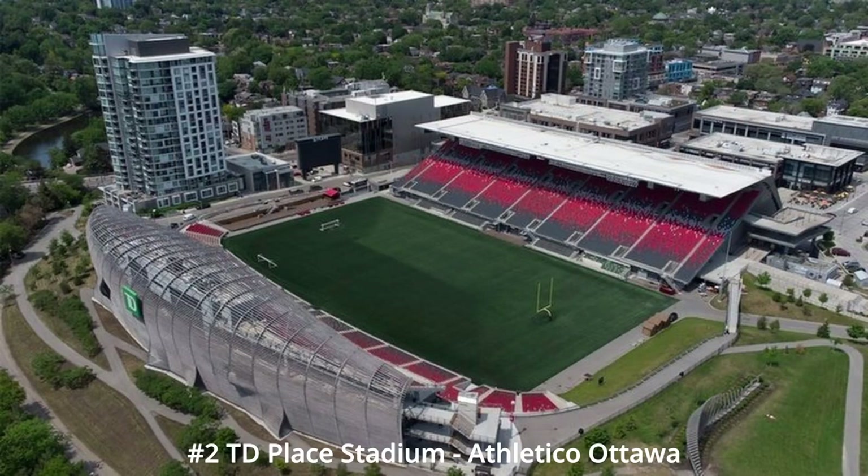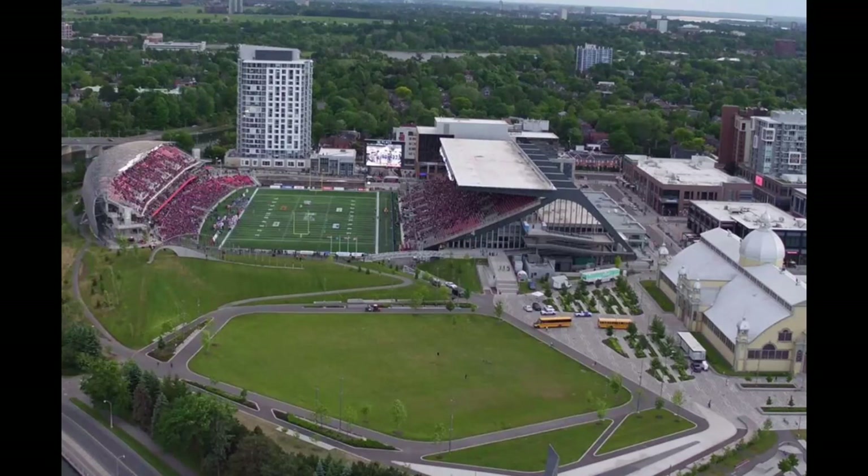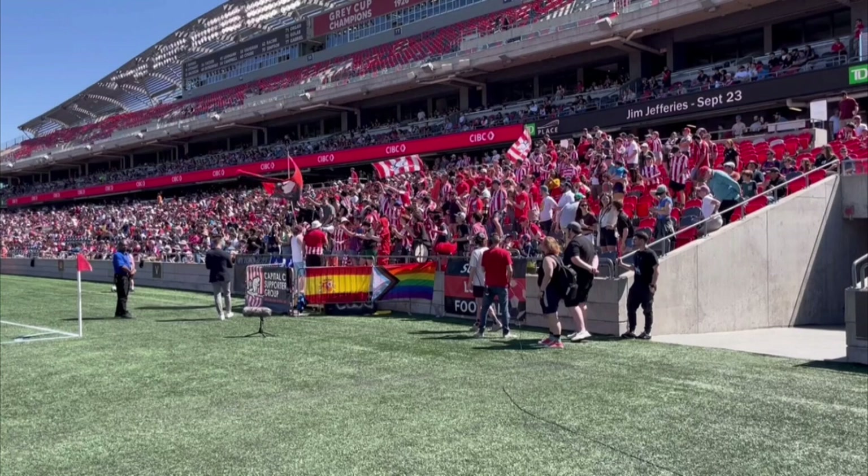Number two, we have TD Place Stadium in Ottawa — Athletic Ottawa's stadium. Another CFL shared stadium. Two sides as well, like Tim Hortons Field, although I think it has a little more personality. It's a little bit newer, which helps. Has a little bit of shade and cover. I like how one side's one wall and the other side's a two-deck. Better views in the background — buildings, trees. Just generally has a little more atmosphere than Tim Hortons Field, and that's why I put this one higher. This is how their seating works — they sit on one side of the stadium, where all their fans sit for the most part, along that side.